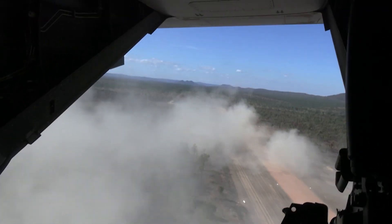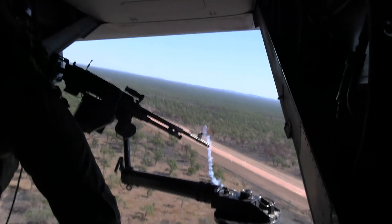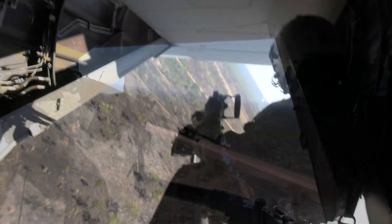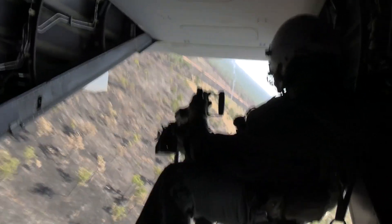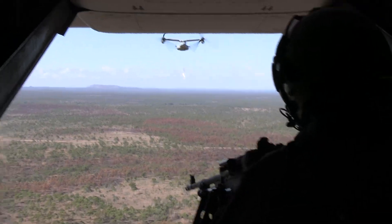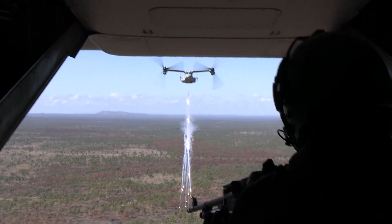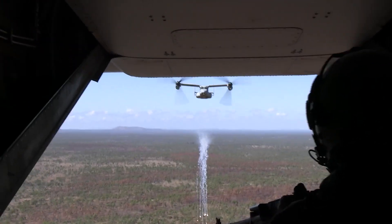However, once airborne, the nose can be rotated to transition into a turboprop aircraft capable of high-speed flight. The MV-22 Osprey has a maximum speed of 500 kilometres per hour. The aircraft's cruising range is 428 nautical miles, or about 792 kilometres.